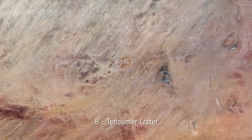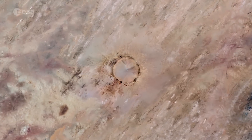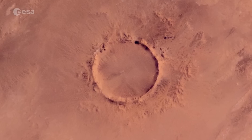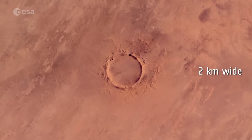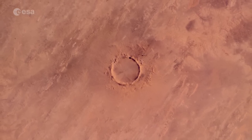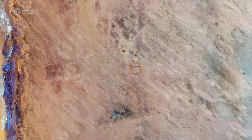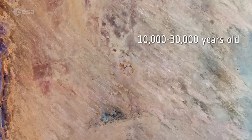Number 8: Tenuma Crater. Deep within the Sahara Desert lies one of the best preserved craters on Earth. It was long debated whether Tenuma Crater was formed by a volcano or meteorite. Scattered rocks around the crater created the impression of an ancient volcano, but closer examination revealed the crater's hardened lava was actually rock melted by a meteorite impact. Tenuma Crater is almost 2 kilometers wide, with rims rising over 100 meters above the base. The crater sits in a vast plain of ancient rocks, yet Tenuma itself is much younger, ranging in age between 10,000 and 30,000 years old.